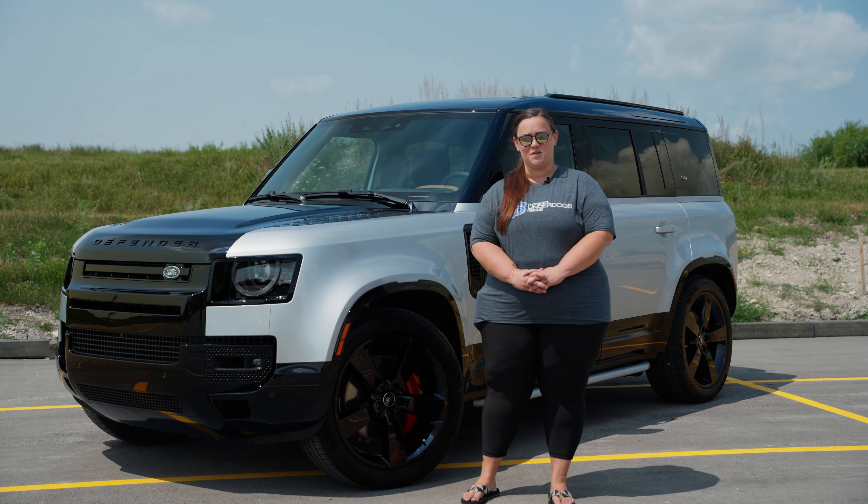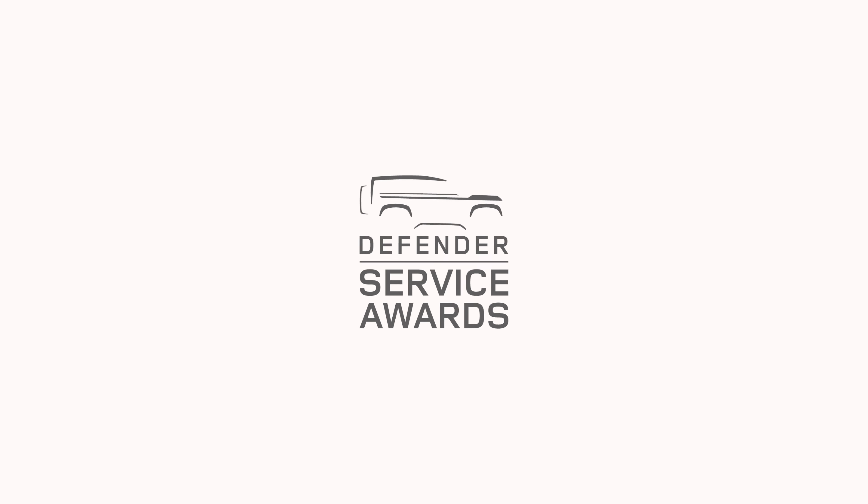I'm Tara Maslowski, one of many volunteers with Manitoba Underdogs Rescue, and we are so excited and honored to be a part of the Defender Service Awards. This vehicle would be life-changing for the rescue, and this is such an amazing initiative that Land Rover is doing to allow these submissions. We can't thank you guys enough.